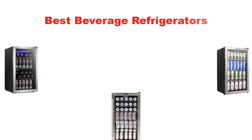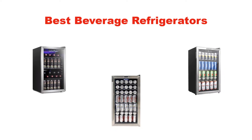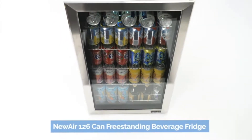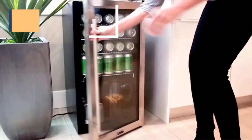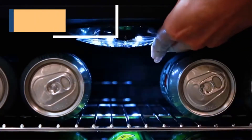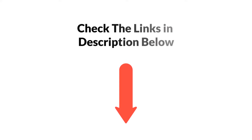Hello, everyone. In this video, I am going to give you an impartial review covering the 5 best beverage refrigerators in the market, which are the best for you considering some unavoidable factors that you might miss out without watching this video. I am trying to help you find the best from a plenty of irrelevant products. If you want more information and updated pricing of the products mentioned in the video, be sure to check the links in the description below. So, let's get started.